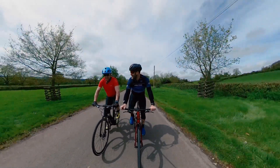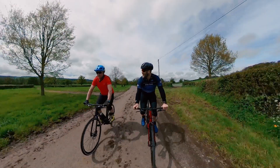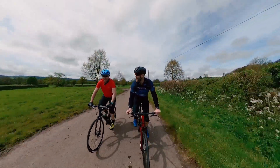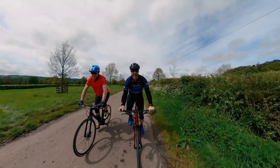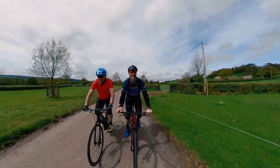I'm here on the Somerset Lanes with Dave Hemming from Free Flow Technologies, riding another new e-bike motor. Lucky guy I am.